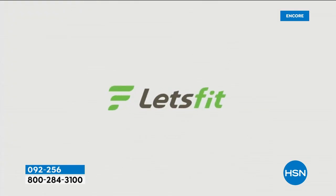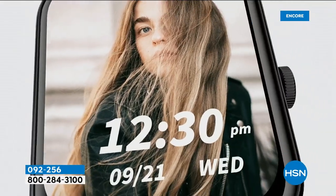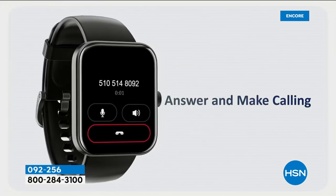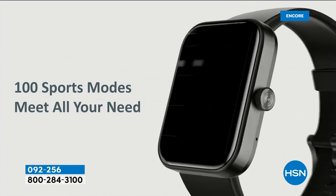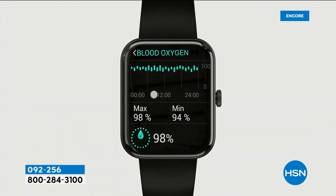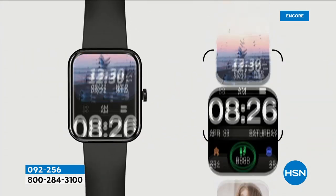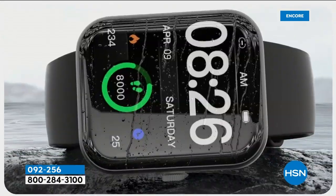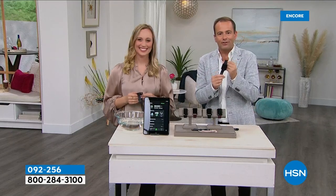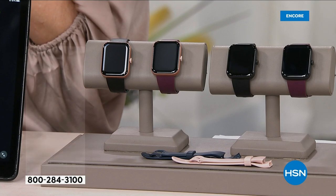For $49 you get a chance to try Let's Fit — a company that's been developing pioneering technology for years. If you don't love it, you can send it back for a refund. Maybe Santa didn't deliver — this is your chance to get it for yourself. Under $50, with two additional bands, it looks and feels like a million dollars. I trick people with this watch all the time — they think it's another brand entirely.